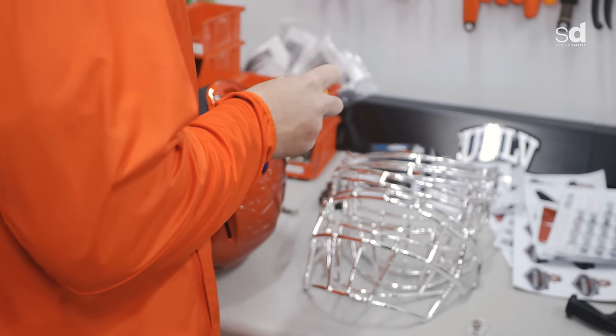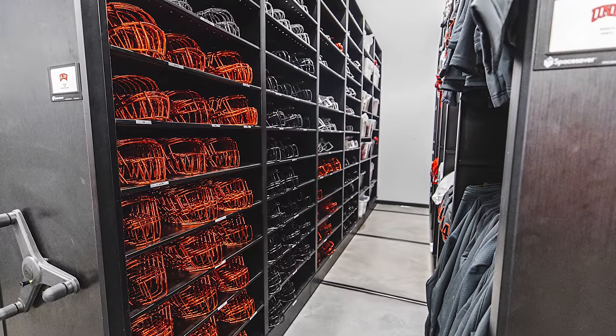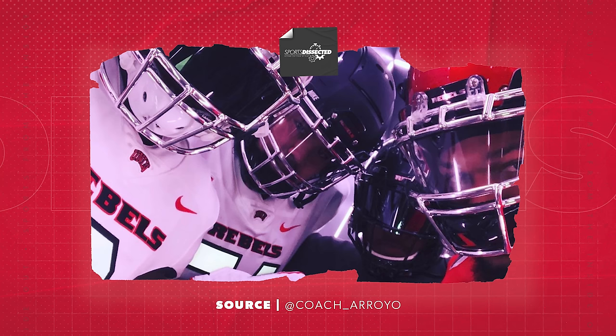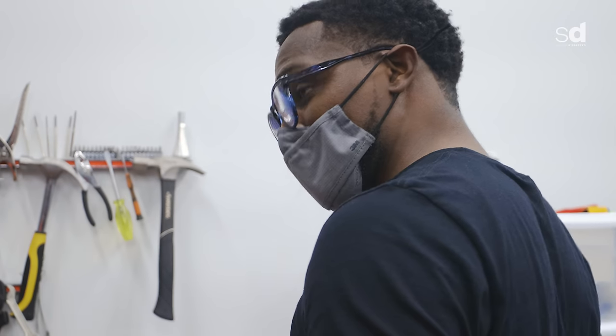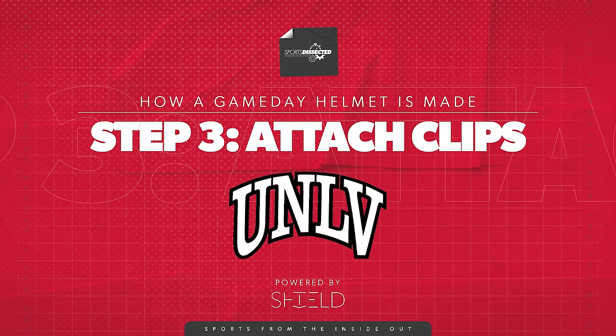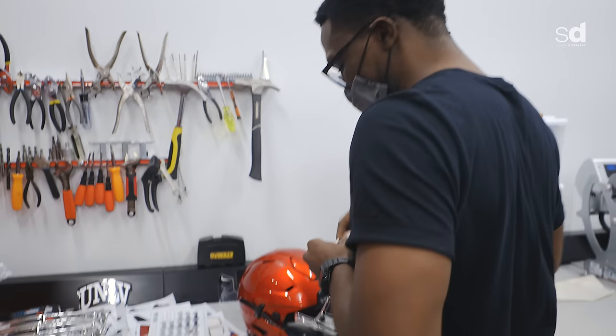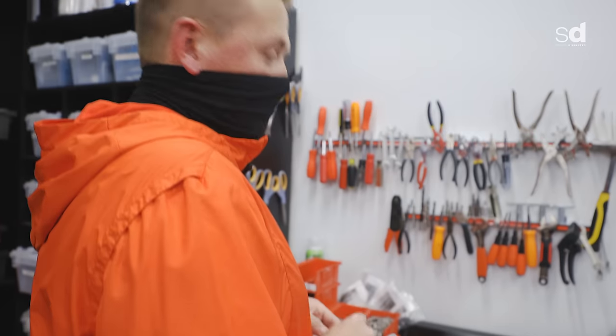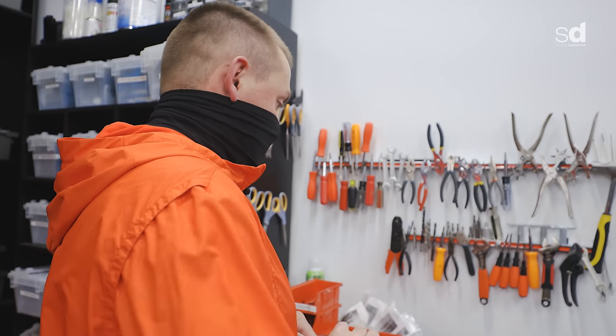How often do you guys prepare helmets — every week before every game? After we wear a helmet, I try getting them done that Sunday or Monday, that way they're ready to go for the next time we wear that helmet. We couldn't do what we do without our student managers. I'm glad we didn't do a speed test because I'm still clipping my first clips on. We have 10 to 12 student managers, and some of the kids have been here for years.